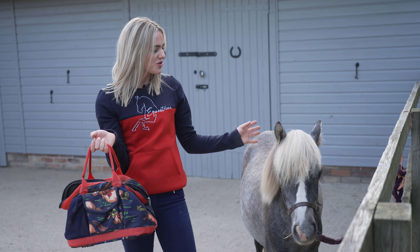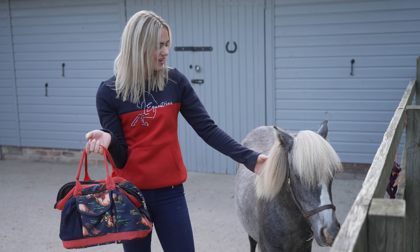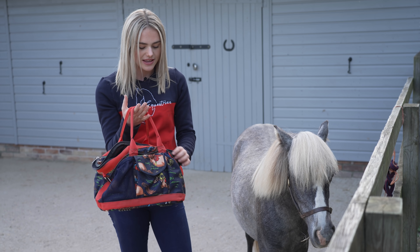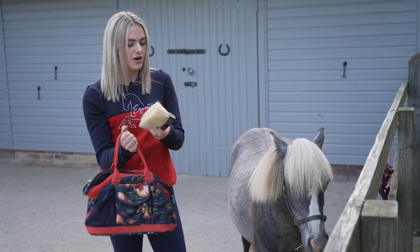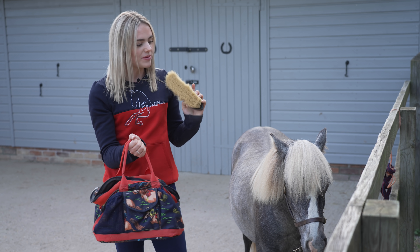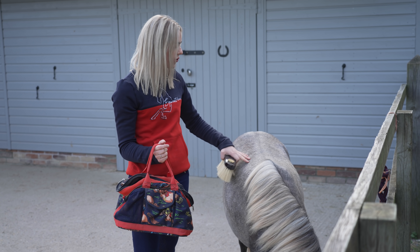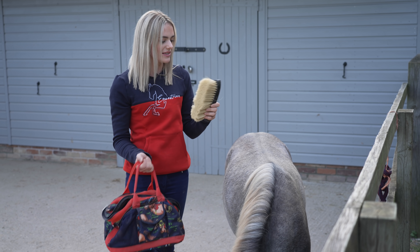I've only just brushed his mane but he looks so cute - I just love how fluffy it is! He looks so much smarter just having his mane brushed. The next thing I'm going to grab is my dandy brush. Because Duke is a field-kept pony, I'm going to be using a dandy brush instead of a body brush, because you want to try and keep all the natural oils in his coat that protect him from the elements.